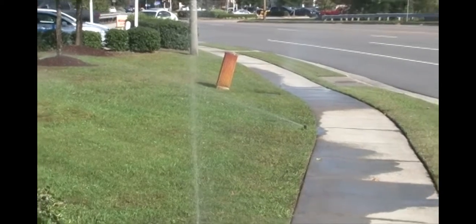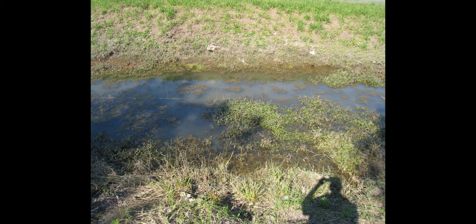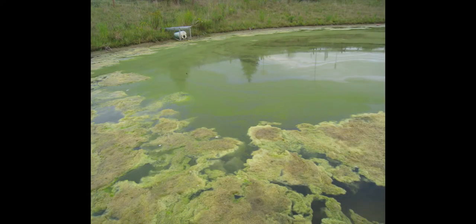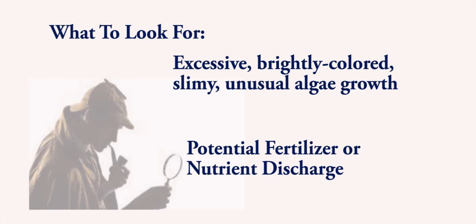Number 7: Fertilizer. Fertilizer and nutrients can be washed into the storm sewer from irrigation or landscape maintenance activities, and also from dumping of grass clippings and yard waste into drainage ways. You may suspect this if the water or pipes have an excessive amount of algae, or the algae is a bright green color or looks foamy, scummy, or otherwise unnatural — the water may be receiving an excessive dose of nutrients such as phosphorus and nitrogen. Look for excessive, brightly colored, slimy, or unusual-looking algae growth — this may be a potential fertilizer or nutrient discharge.